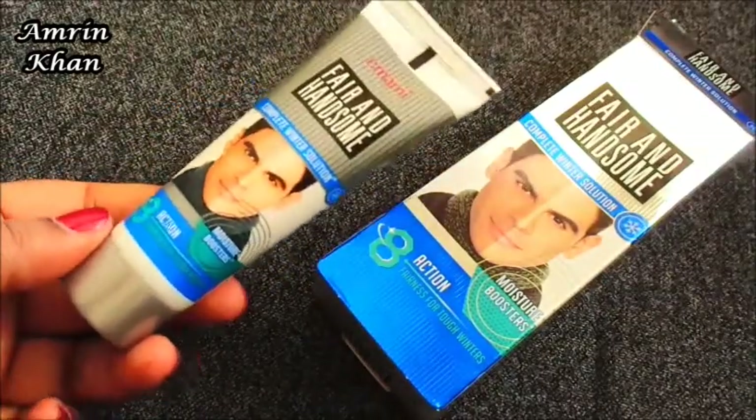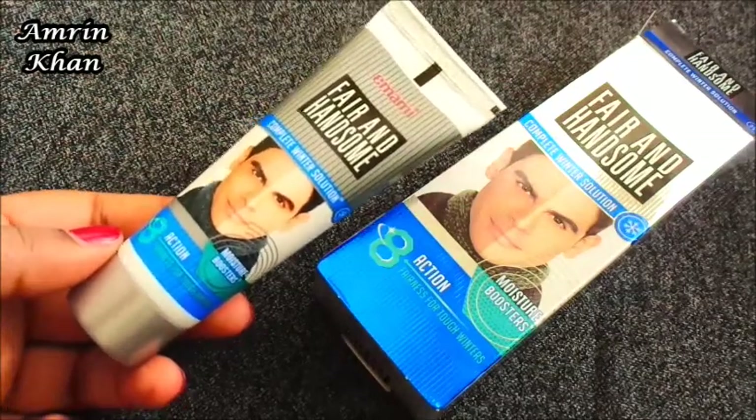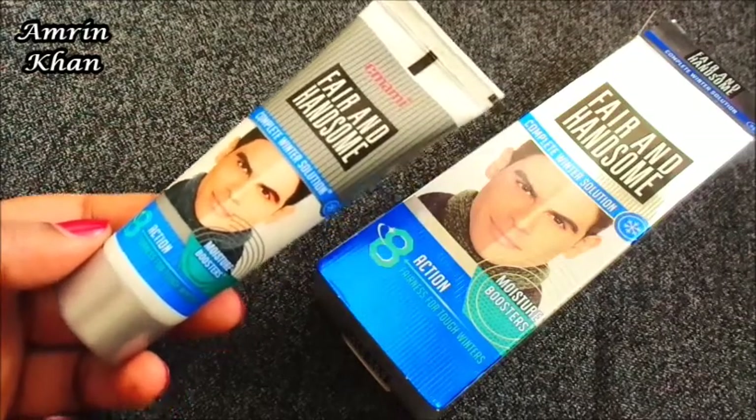It will moisturize your skin and make it bright and radiant. You can also use it on oily skin — it will keep your skin well moisturized.